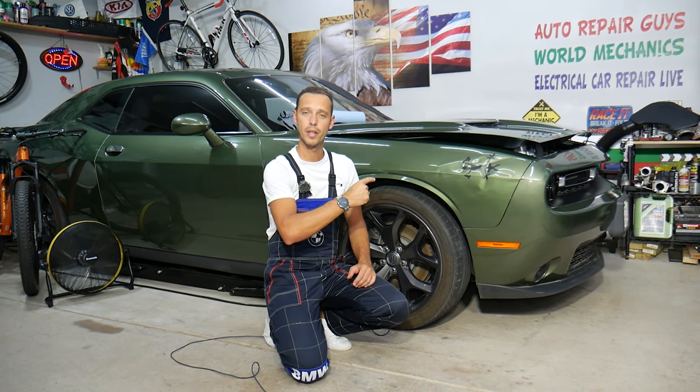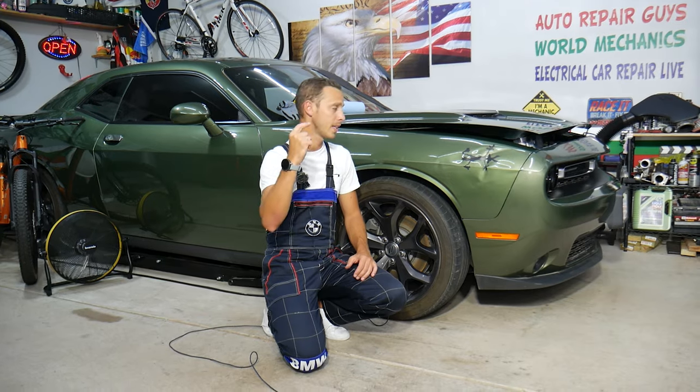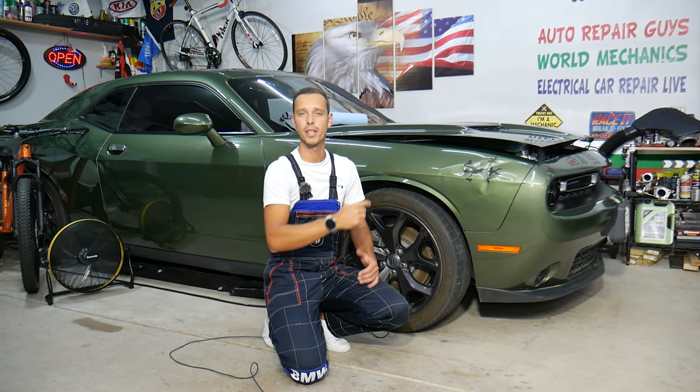Before we start, make sure to stay until the end. We'll share about a common mistake people make, and if you make that mistake you may end up spending thousands of dollars on repair or having the engine replaced.